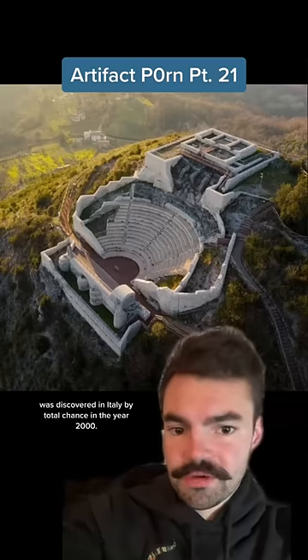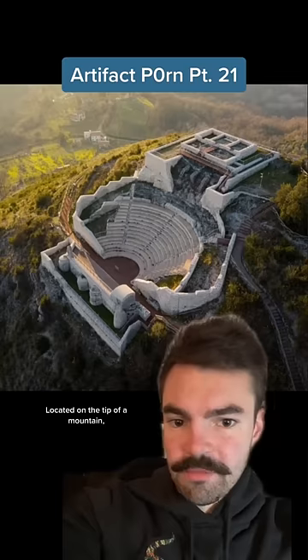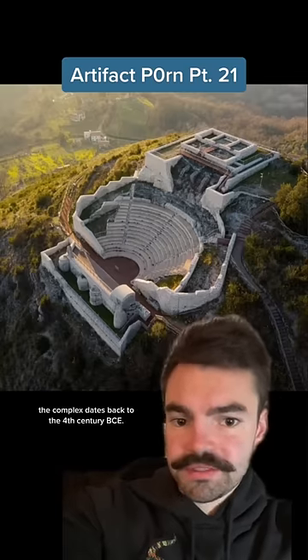This ancient Roman temple theater complex was discovered in Italy by total chance in the year 2000. Located on the tip of a mountain, the complex dates back to the 4th century BCE.